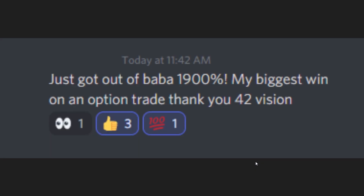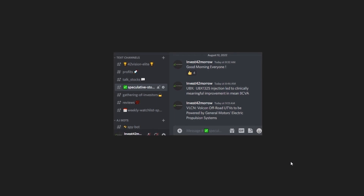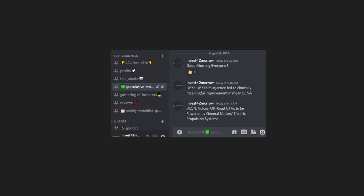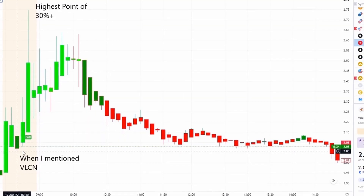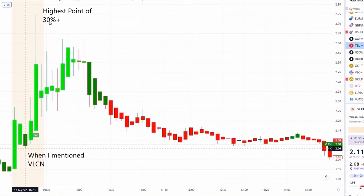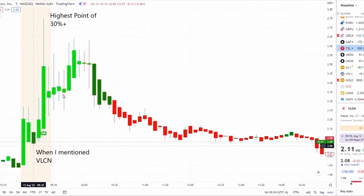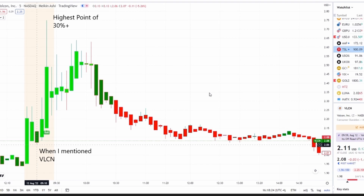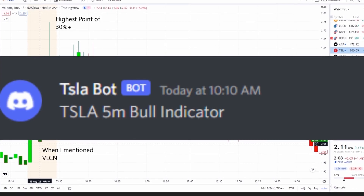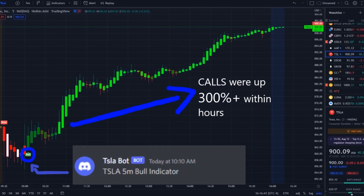These are the two stocks I mentioned this morning — both gave jumps of 3–5% and 5–10% plus, but one turned out to be a home run: VLCN. We caught this one in the pre-market pulling downward, found support, came back up, got a bull indicator, and jumped to a highest point of 30% plus in the pre-market, then consolidated toward the bell and jumped up another 10–20% plus.